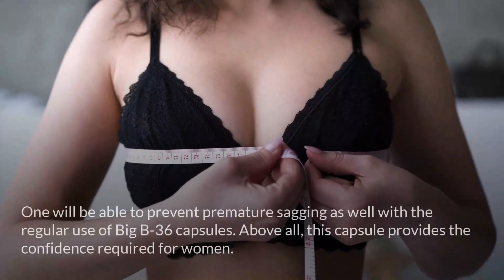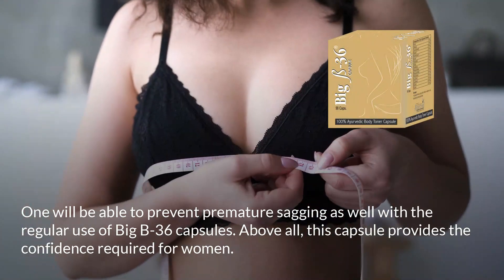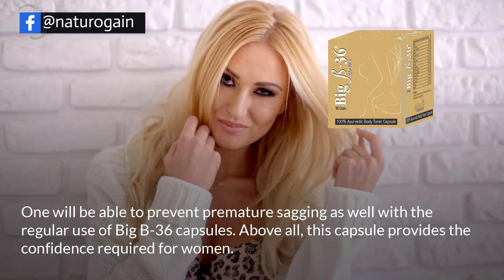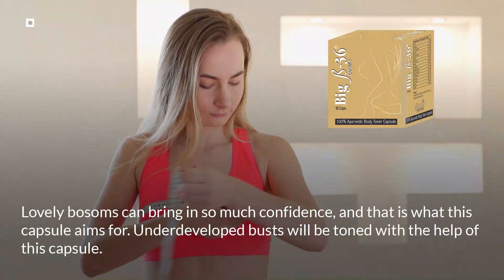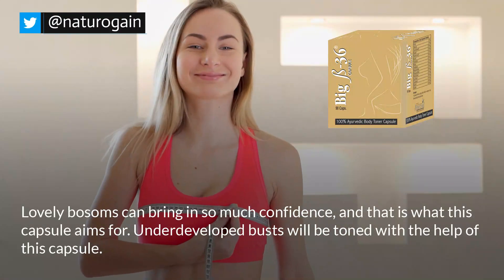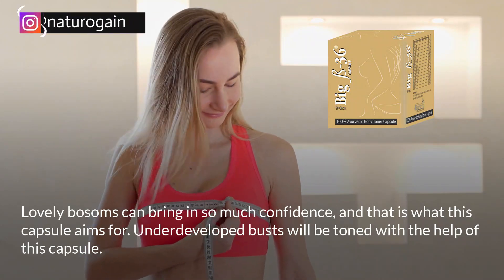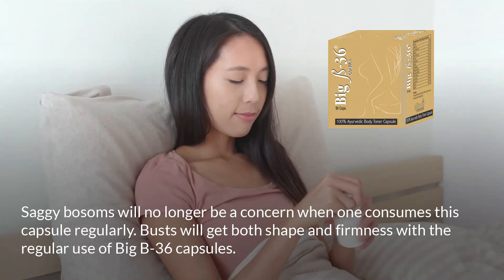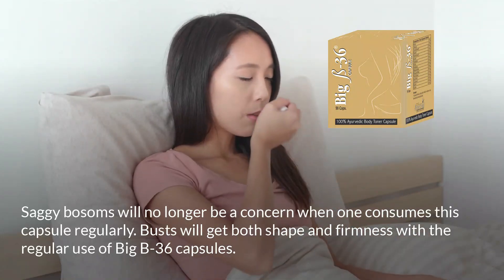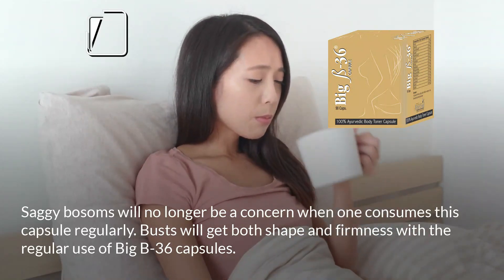One will be able to prevent premature sagging as well with regular use of Big B36 capsules. This capsule provides the confidence required for women — lovely bosoms can bring in so much confidence, and that is what this capsule aims for. Underdeveloped busts will be toned, saggy bosoms will no longer be a concern, and busts will get both shape and firmness with regular use.